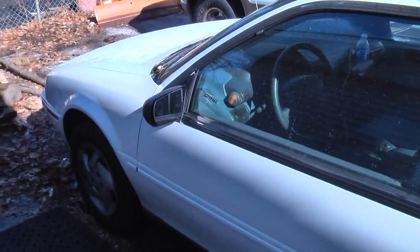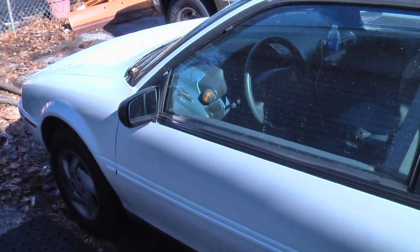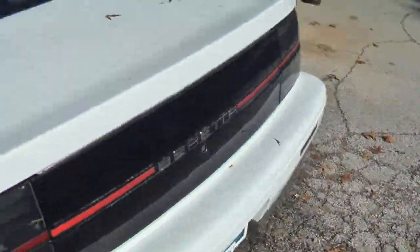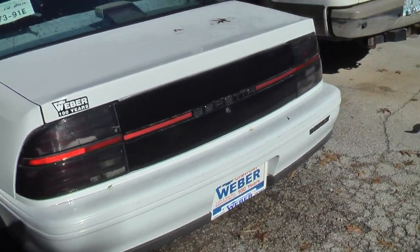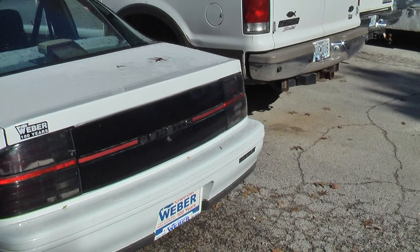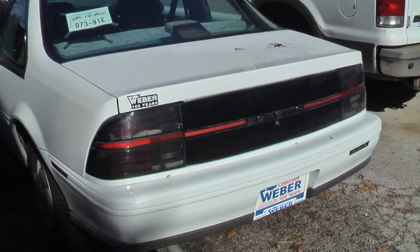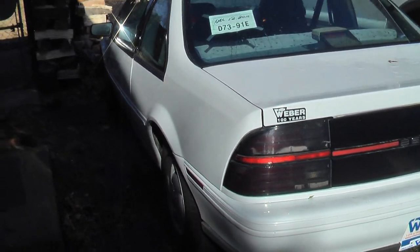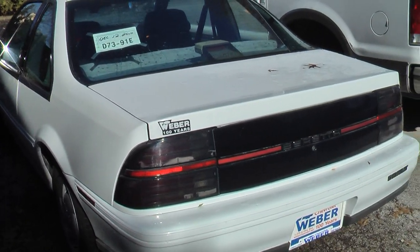Alright, hey guys, what's going on? It's November 26th, the day after Thanksgiving. Early this morning I went out and did some Black Friday shopping, got some really good deals on some impact sockets and wrenches from Sears. Yeah, I've been up since 3 a.m.